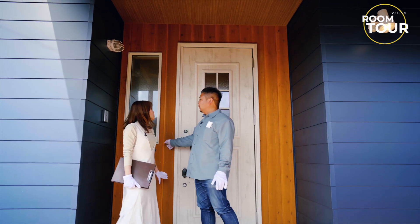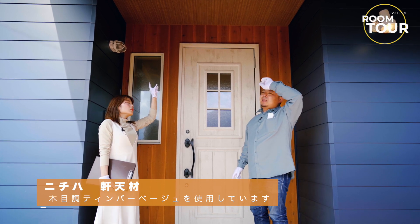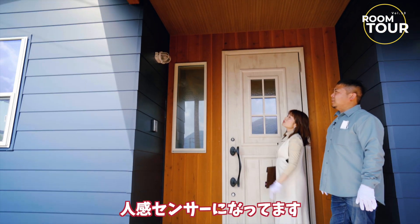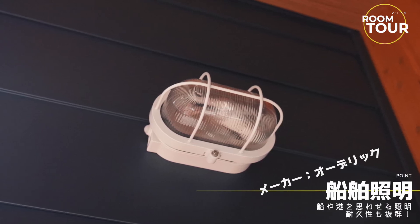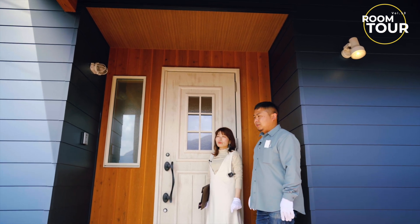じゃあちょっと中に入っていきましょうか。やっぱりこのブルーの外観もカリフォルニアって感じですね。ここ、木の香りがすごいするんですよ。何の木ですかこれ？杉の木です。杉ばっかり使っています。この白い照明もかわいいですね、人感センサーになっています。